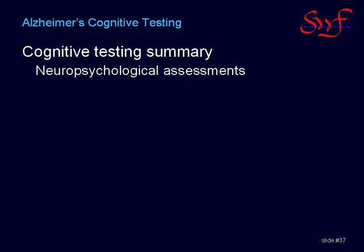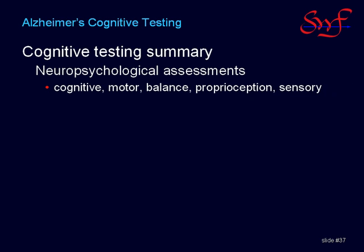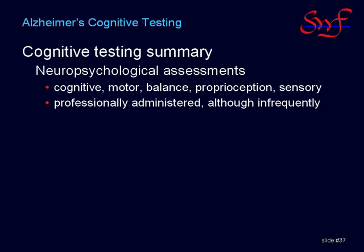Neuropsychological assessment services are available by medical referral or through independent contracting. These tests of such things as IQ, memory, decision-making ability, motor control function, reaction time, proprioception, and sensory discrimination are administered by trained professionals and are likely to be the most accurate assessments possible, although they will tend to be infrequent for obvious financial reasons.